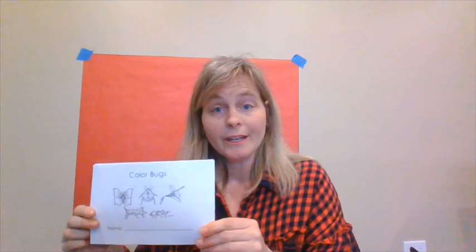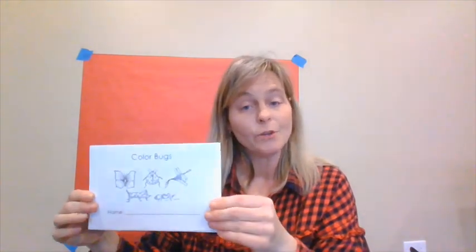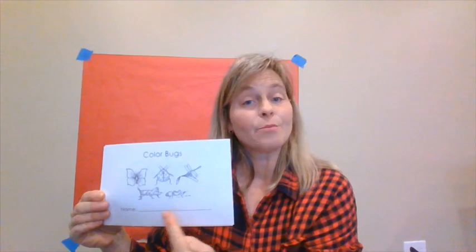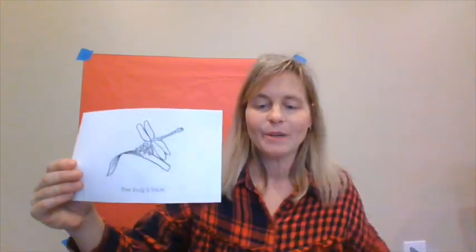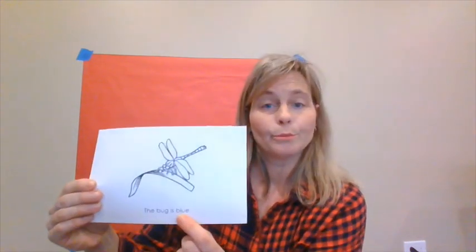Before we read our story for today, I wanted to show you this little book — it's on your mom and dad's computer in case you wanted to make your very own bug book for your house. You can print out these pages and color the bugs the way you'd like. It's called Color Bugs. There's a spot for your name if you'd like to practice writing. You can color your ant, butterfly, ladybug, grasshopper, and dragonfly. Some pages say the bug is blue, but you can color it any color you want.